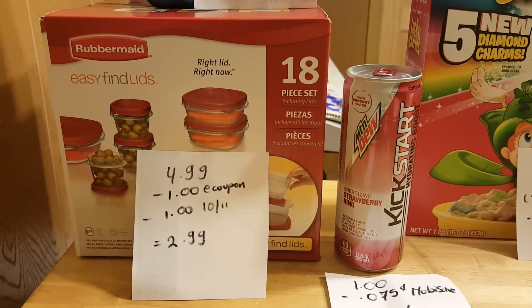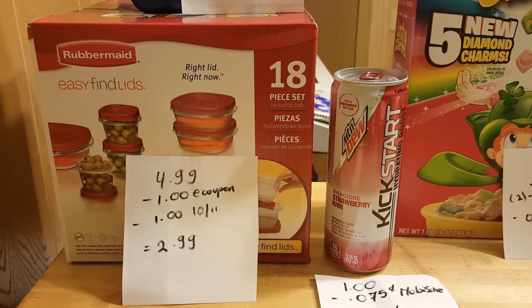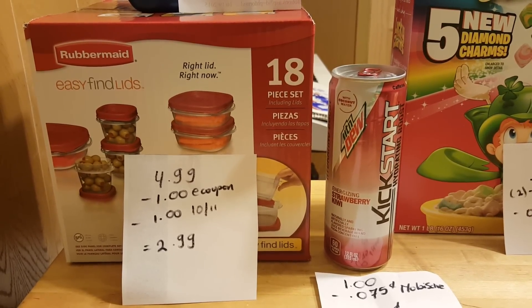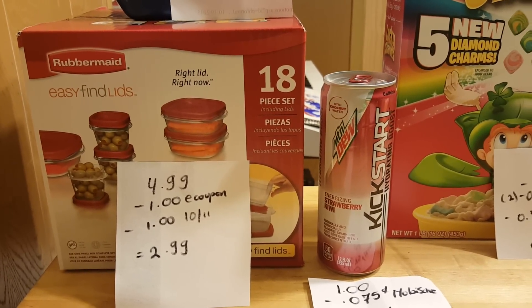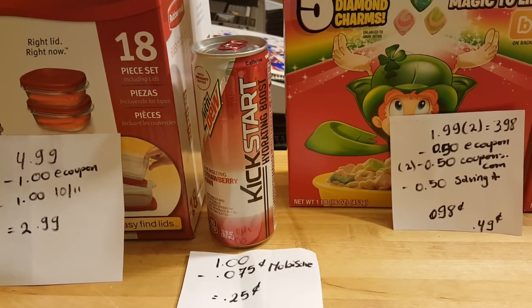Rubbermaid Easy Find Lids are normally $9.99. ShopRite has them for $4.99 this week, which is a great price. There is a $1 e-coupon on any Rubbermaid and there is a $1 coupon that came in the October 11th insert, so the cost is $2.99, which is really good.